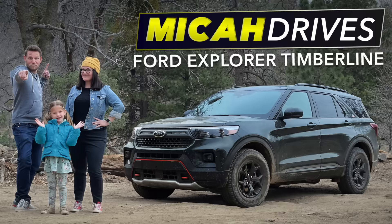Would you like to see more videos like this where we review cars as a family? If you would, feel free to subscribe.